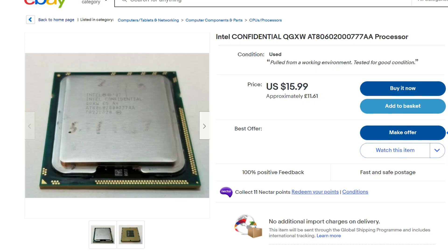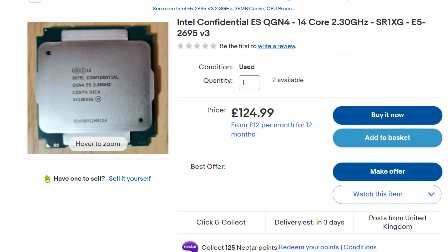When you buy a processor at retail, on the top of the heat spreader it'll say something like Core i9. Have you ever looked on eBay and found that some of them actually say Intel Confidential? Is this an engineering sample? The answer is yes, but Intel actually has multiple levels of engineering sample. I'm going to go through them with you.